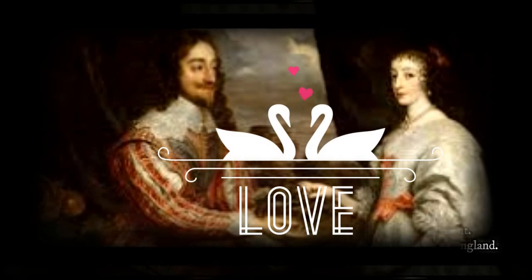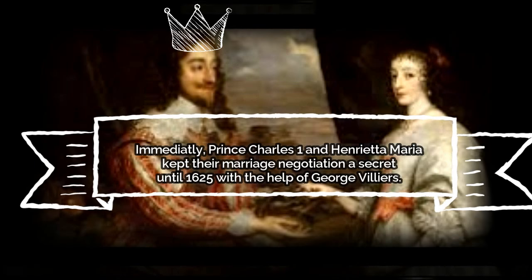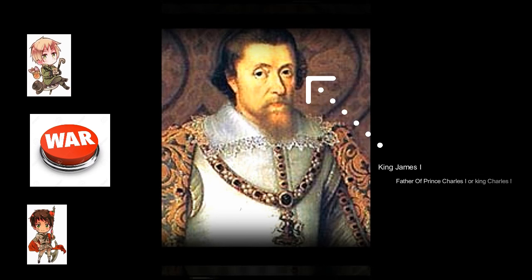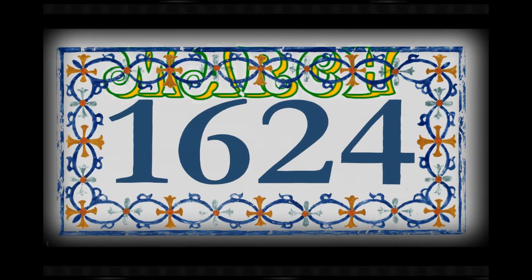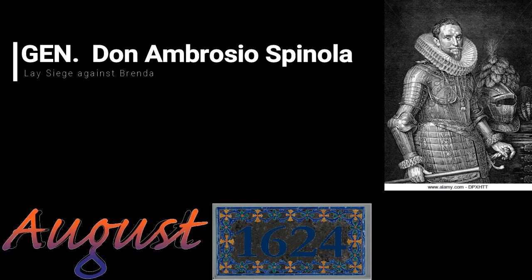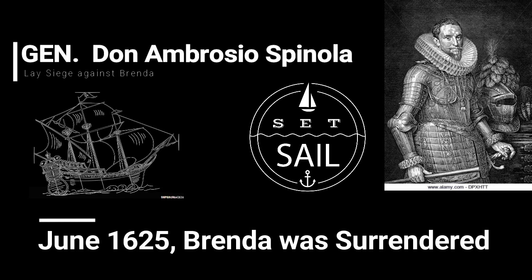Prince Charles I and Princess Henrietta Maria kept their marriage negotiation a secret until 1625 with the help of George Villiers. In the meantime, the rest of England blamed George Villiers for the failed marriage negotiation with Spain, and consequently King James I declared war on Spain in 1624. As a short-term effect, General Don Ambrosio Spinola laid siege against the Dutch city of Breda, and by June 1625, Justin Nassau surrendered Breda.